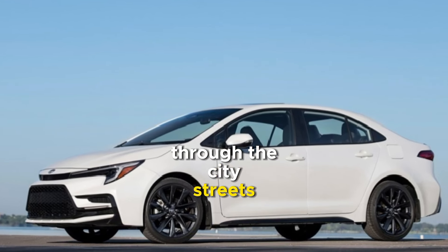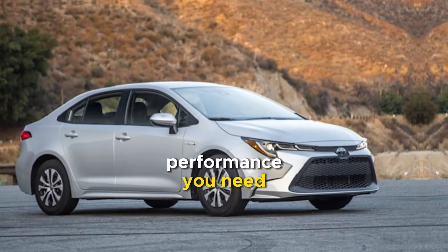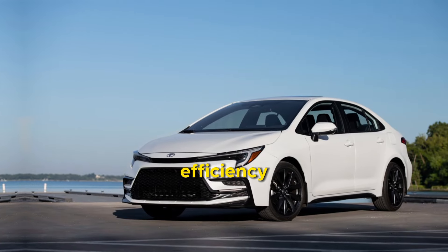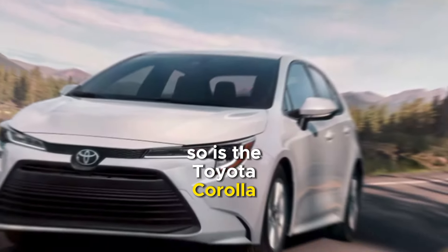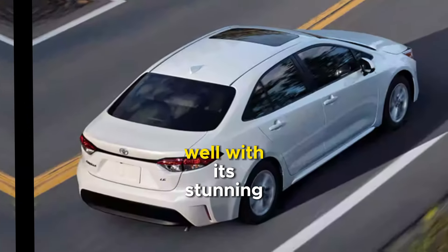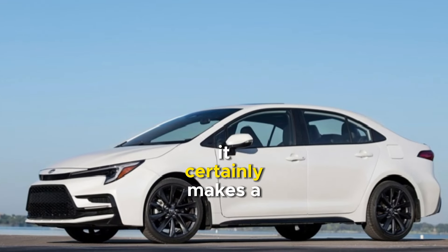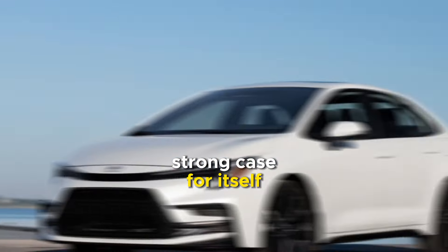Whether you're cruising through the city streets or hitting the highway, the Corolla delivers the performance you need without compromising on efficiency. With its stunning design, advanced technology, and impressive performance, it certainly makes a strong case for itself.